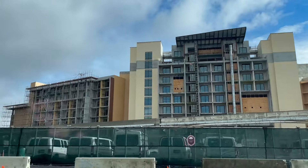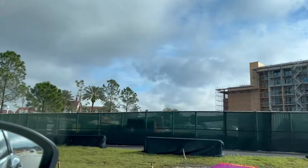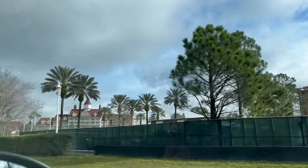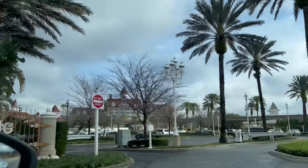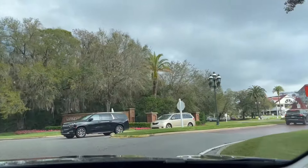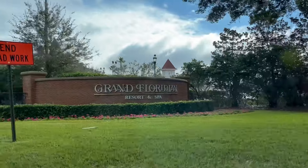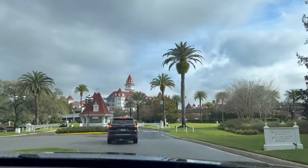It doesn't match — it looks like a resort in front of a beach in Florida, like you go to Panama City. We made it to the Grand Floridian Resort and Spa. Very exciting! We have to give our name.